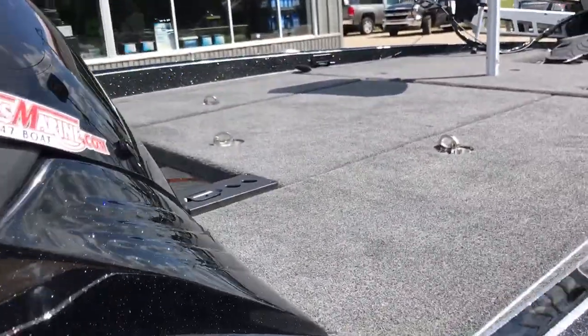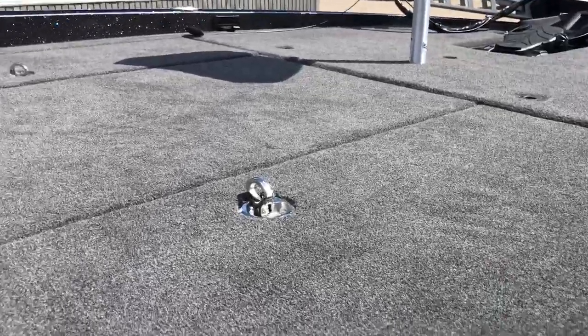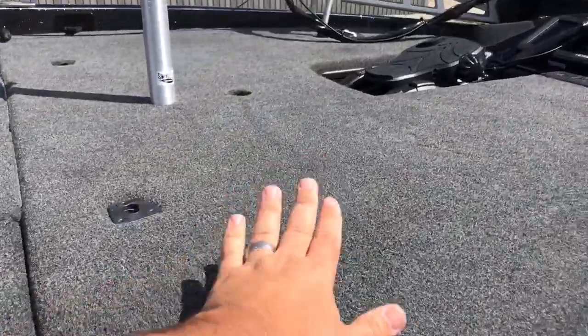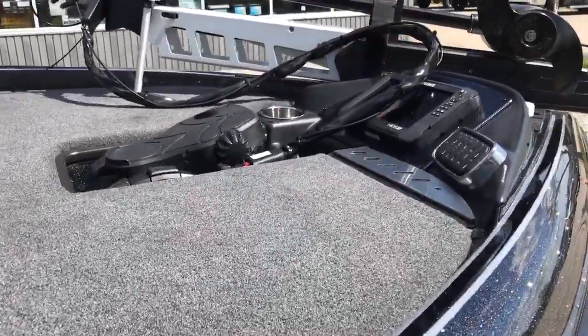The most breathtaking feature of the 21 TRX is that this is absolutely the largest deck in the industry — an absolutely ginormous casting deck. The fully padded deck right here gives you all the comfort in the world, and we're going to jump up inside this boat in a minute and check it out.